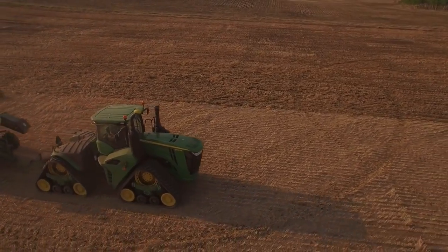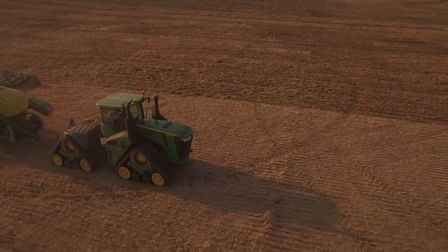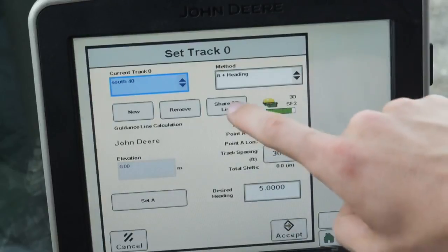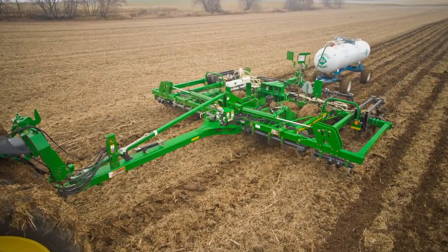You also can take advantage of long-term repeatability with RTK for accurate boundary mapping and using guidance lines over multiple years, a must for strip-till farming practices.